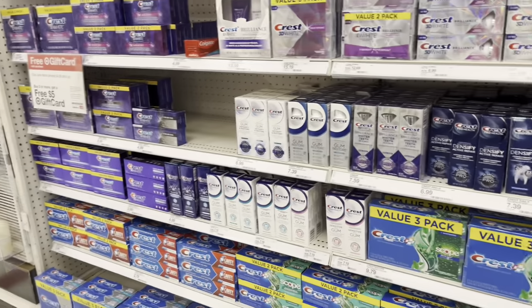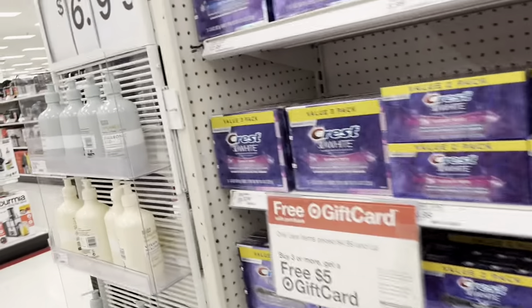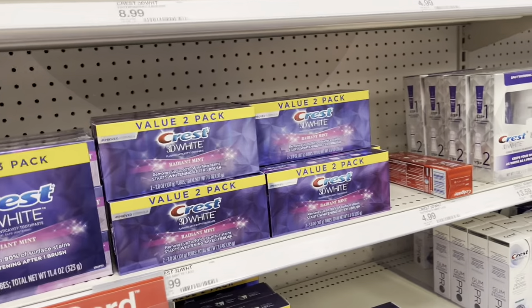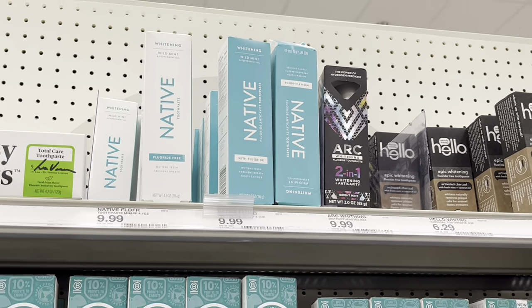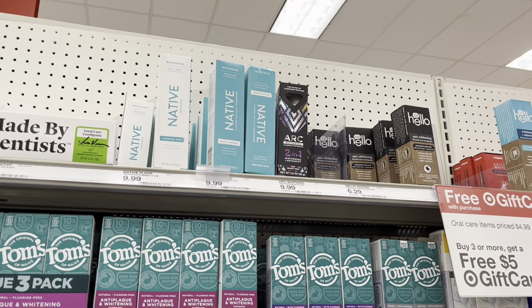We're already stocked up on toothpaste but we just get this one — minty fresh. I want to brighten up my teeth. I used to have very bright teeth and now I don't. I think it's because I got into coffee.